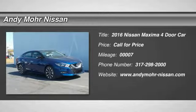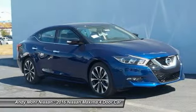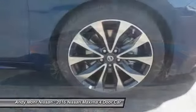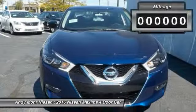2016 Maxima. Maxima offers elegance with an edge. The spacious interior provides refined comfort for up to 5 passengers. Advanced technologies such as Nissan Intelligent Key and Push Button Ignition offer convenience and control.